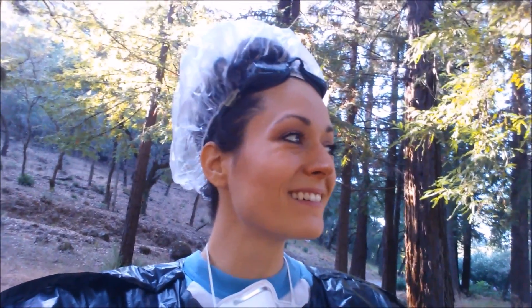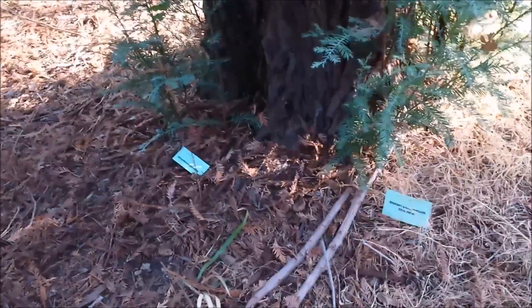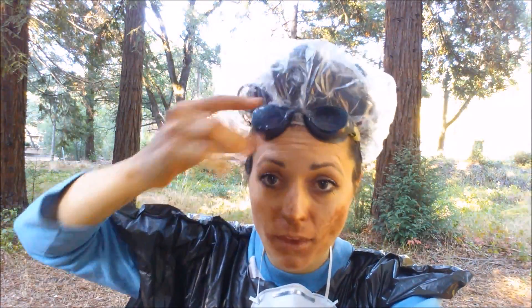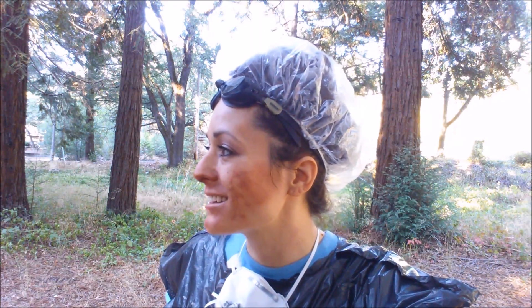That guy just threw some trash. Wow. It's compost. Diced herald ammonium chloride. Ethylhexylene glycerin. Now these guys are fine, as long as you don't get them in your eyes. So beautiful. I wish I could have a garden like this.